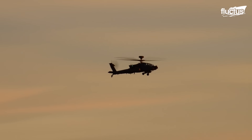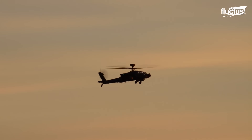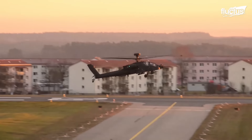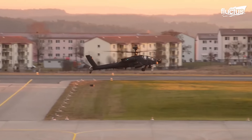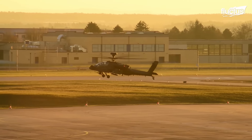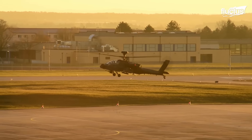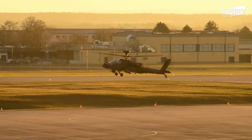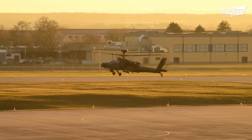In 2016, this Apache underwent a mandatory test flight check. When you see an AH-64 hovering just a few feet above the ground, there are a number of things the pilot can be doing.